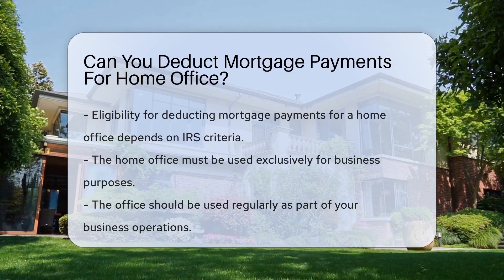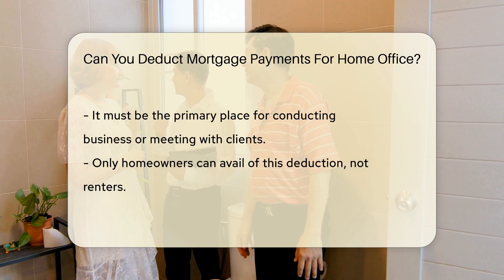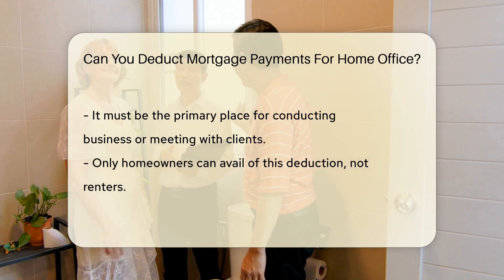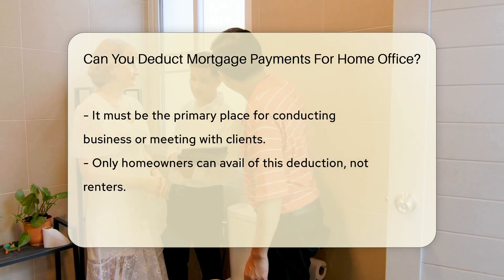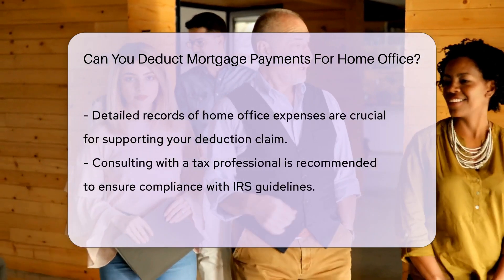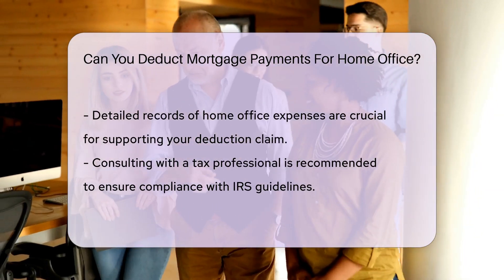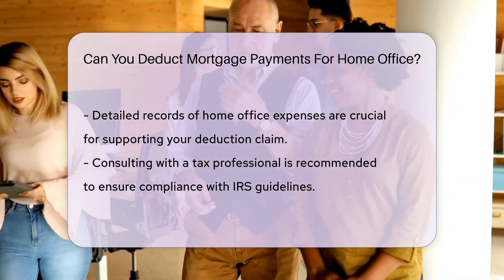To be eligible, the home office must be used exclusively and regularly for business purposes. The space should be the primary place where you conduct business or meet clients. Additionally, the deduction is available for homeowners, not renters. It's essential to keep detailed records of your home office expenses to support your deduction claim.